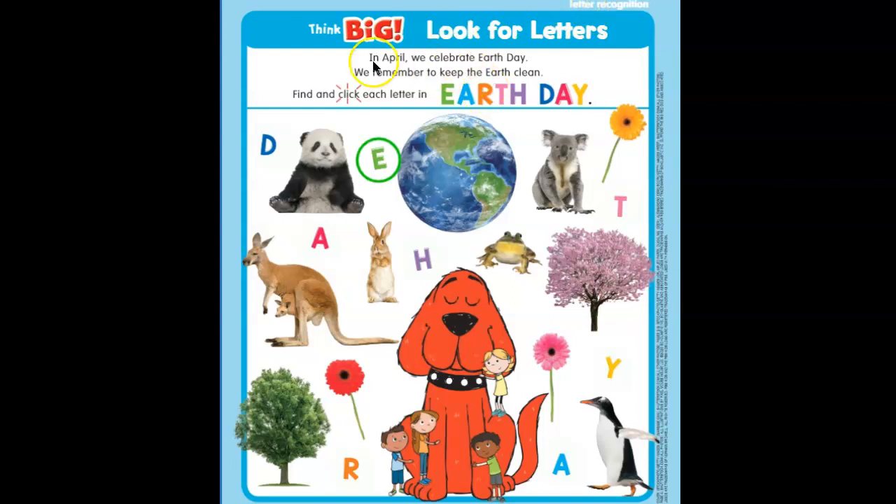Now if we read our paper, it says: Think big. Look for letters. In April, we celebrate Earth Day. We remember to keep the Earth clean. Find and circle each letter in Earth Day.